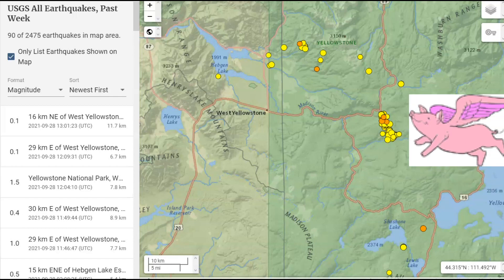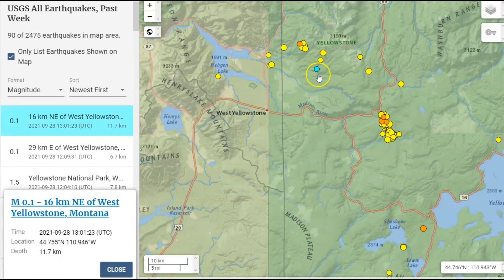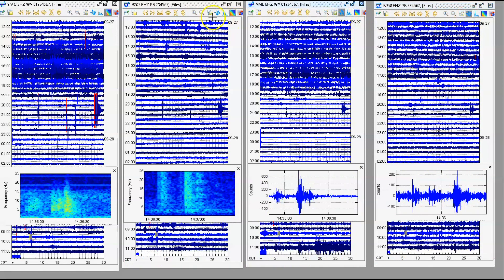As usual, USGS doesn't report all the earthquakes. The last one they have reported for today is a 0.1, shown in light blue. But since then, at 1436 universal time, we have another earthquake showing up on four monitors I have downloaded: Maple Creek, borehole 207, Mary Lake, and borehole 950.